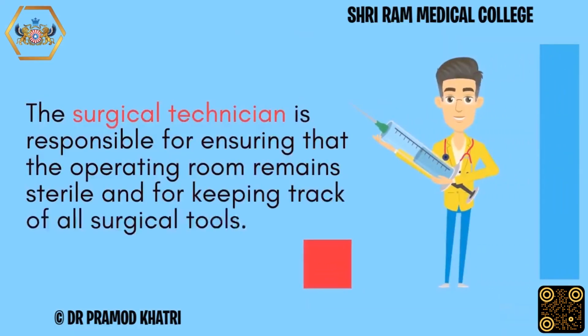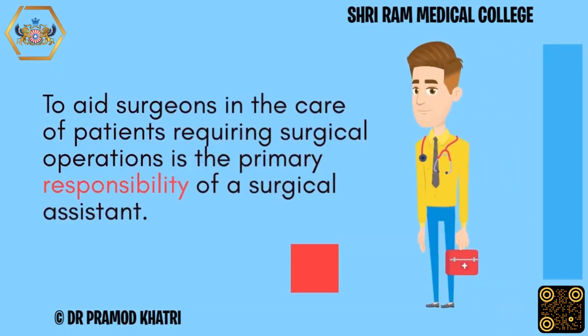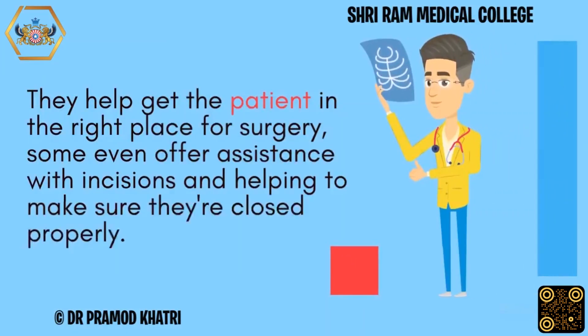The surgical technician is responsible for ensuring that the operating room remains sterile and for keeping track of all surgical tools. To aid surgeons in the care of patients requiring surgical operations is the primary responsibility of a surgical assistant. They help get the patient in the right place for surgery, and some even offer assistance with incisions and ensuring they're closed properly.